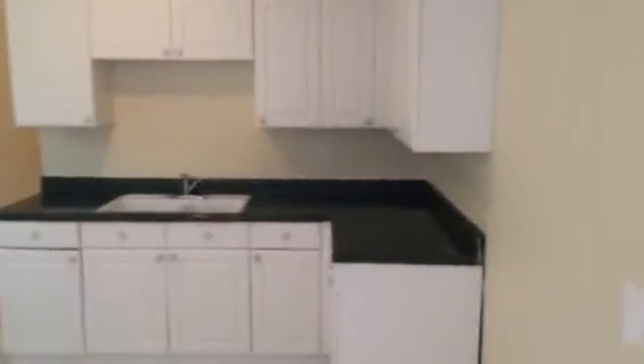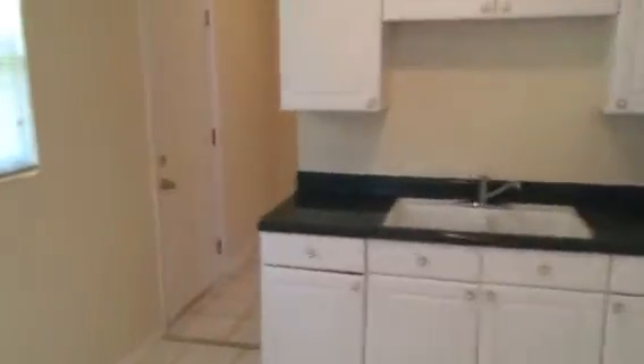The house has new windows throughout, new blinds, a fresh paint job inside, and we kept the original cabinets.